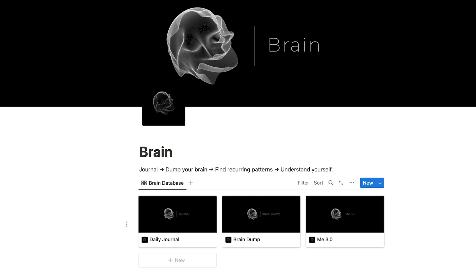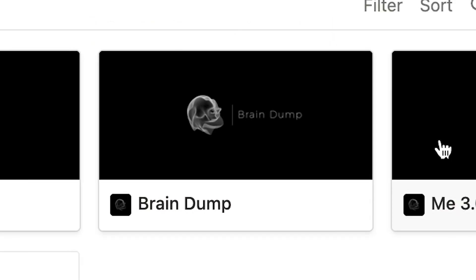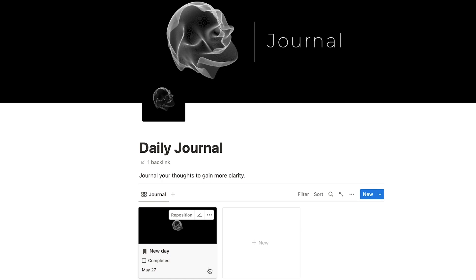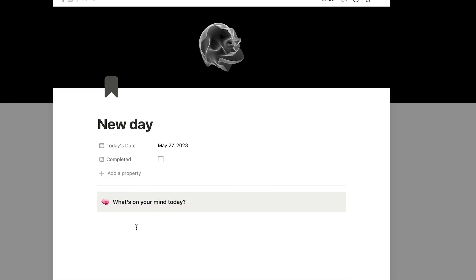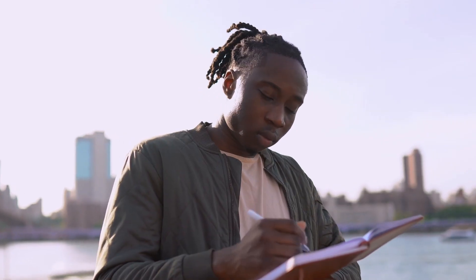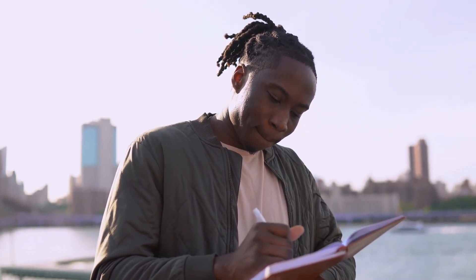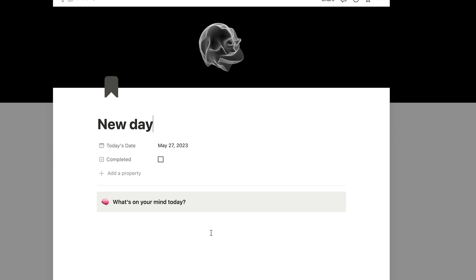I would highly advise you to start journaling — that is the reason I created the brain folder right here. Inside the brain folder we have daily journal, brain dump, and me 3.0. Daily journal is the thing I'd advise you to do daily — just journal your thoughts throughout the day. It could be the first thing you do in the morning or the last thing when you finish your workday. What's really important is staying consistent with it, and once you do that you can select 'complete' right here and you're done.